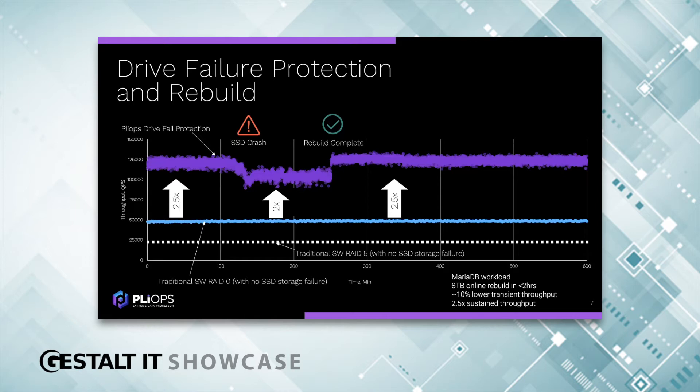Because of that, database services are virtually not affected — clients barely feel the impact of the rebuild process. Users can tune the rebuild process, making it faster or slower, with a trade-off on application performance, so you can balance to suit your needs. The bottom line is we can restore eight terabytes of data in less than two hours and be back to normal operation.